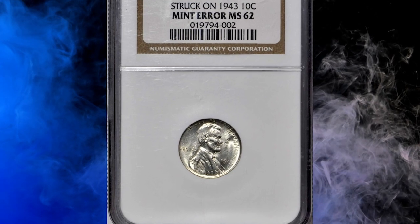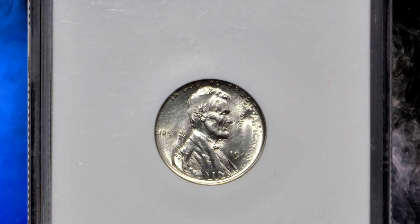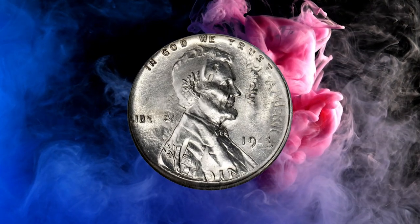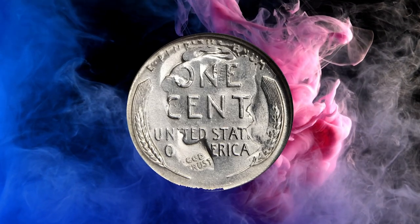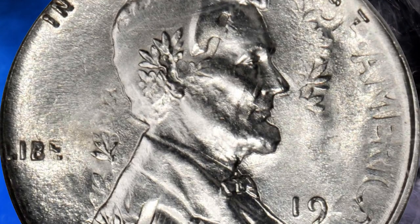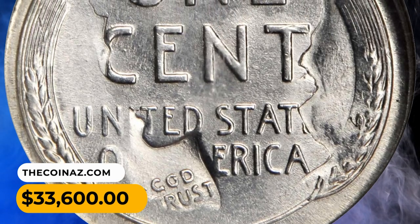Number 2: This is a 1943 Lincoln cent overstruck on a 1943 Mercury dime — an intriguing and rare double denomination error ranked number 39 in the popular reference '100 Greatest U.S. Error Coins.' Portions of all four digits in the date of the Mercury dime are discernible within the lower portion of the right wheat ear. It was sold for $33,600.